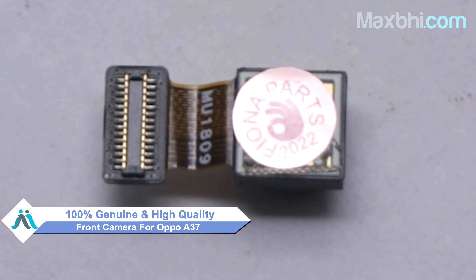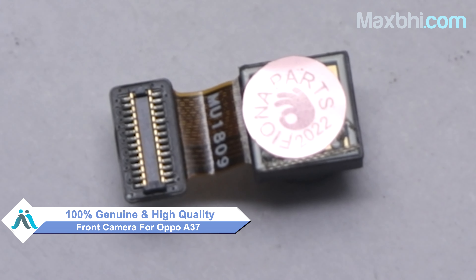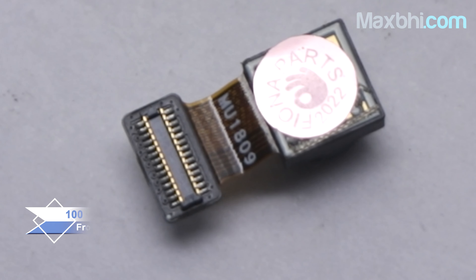This front camera is a 100% genuine quality product which works similar to your original product with a perfect fit for your Oppo A37.